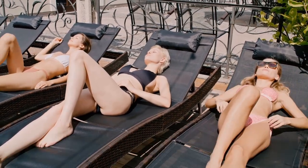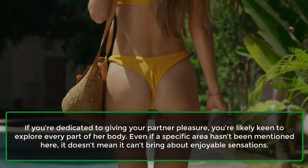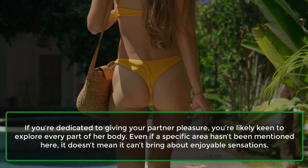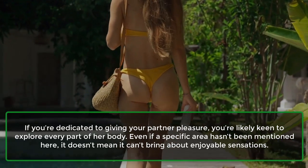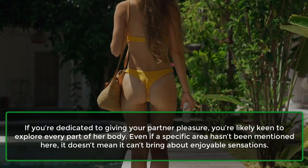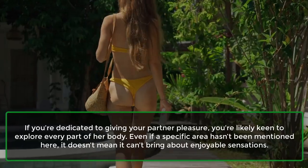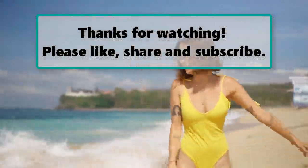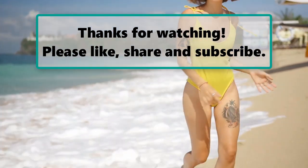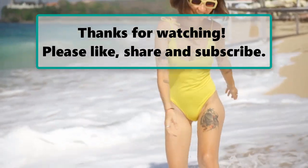11. Everywhere else. If you're dedicated to giving your partner pleasure, you're likely keen to explore every part of her body. Even if a specific area hasn't been mentioned here, it doesn't mean it can't bring about enjoyable sensations. If you enjoyed watching this video, don't forget to like, subscribe, and turn on the notification bell so you don't miss any new videos.